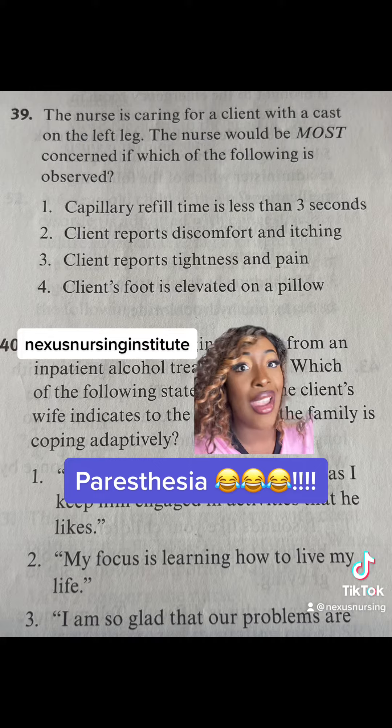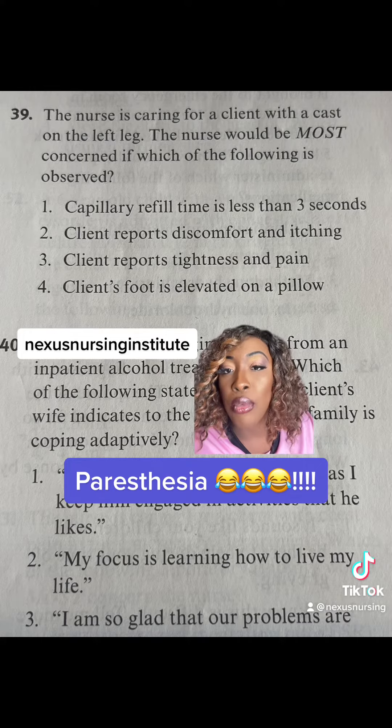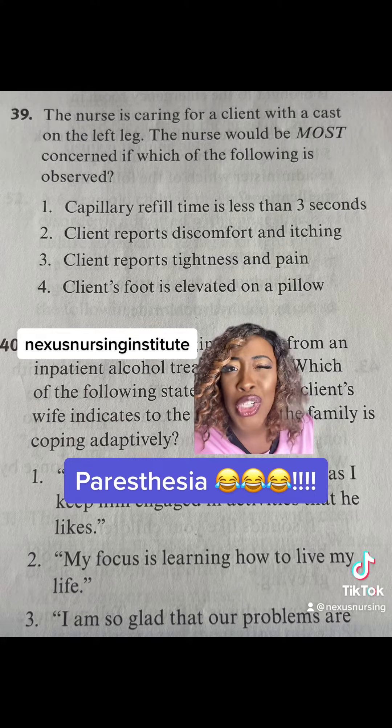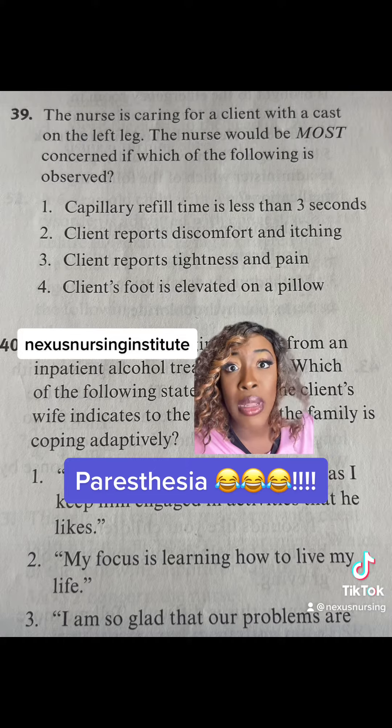What we absolutely under no circumstances want to see in a patient with a cast is choice three — them reporting tightness and pain. Casts don't expand. So if the patient is reporting tightness, what do you think is happening? That area is becoming edematous — it's swelling. We're going to be worried about compartment syndrome.